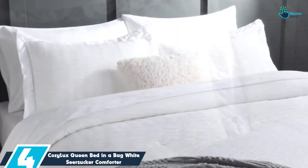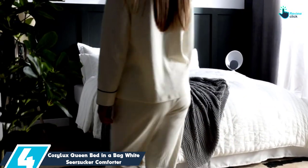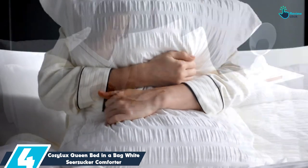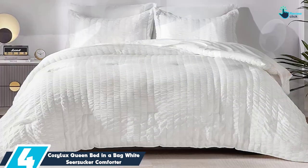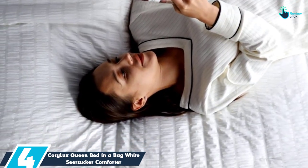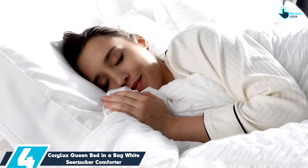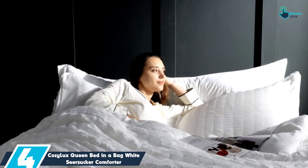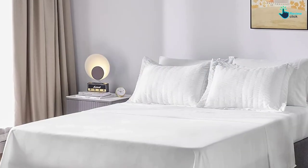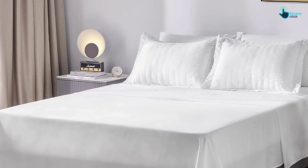Moving on at number 4, we have the Cozy Luxe Queen Bed in a Bag White Seersucker Comforter. For those looking for the best comforter set with sheets, this option from Cozy Luxe is our top pick. We love that this comforter set is affordable, especially considering that it comes with two pillow shams, a fitted sheet, a top sheet, and two pillowcases. It also comes in a range of colors — white, black, gray, light gray, green, and pink — so you can upgrade your bedding to match your style.